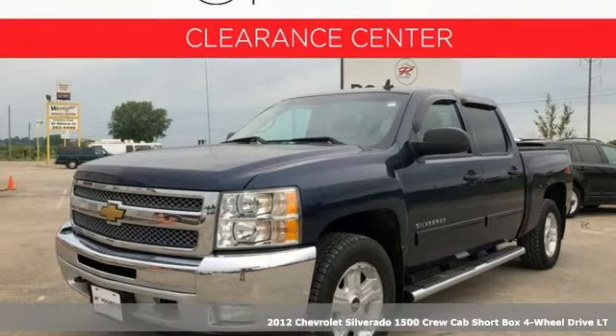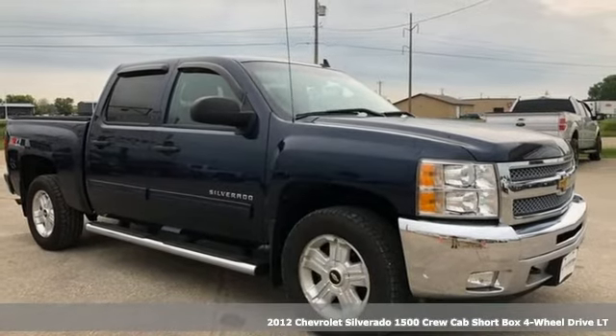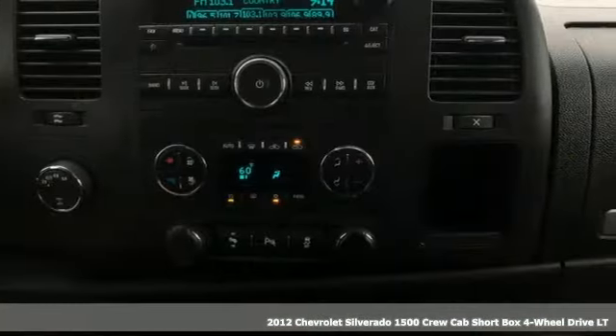Here's a 2012 Chevrolet Silverado 1500. When your livelihood depends on whether your truck can handle the load, this is the one to buy.